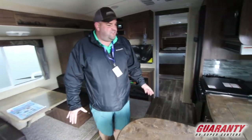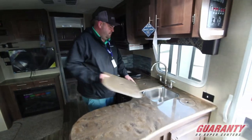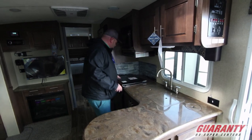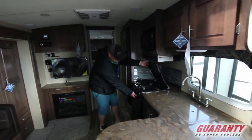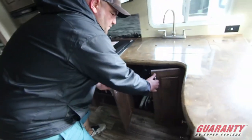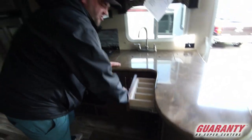On this coach you'll see you actually have good prep area for kitchen space. It's got an oven, three-burner stove, and lots of storage under the sink. And over here there's storage for knives, forks, and spoons.